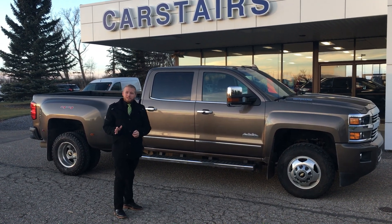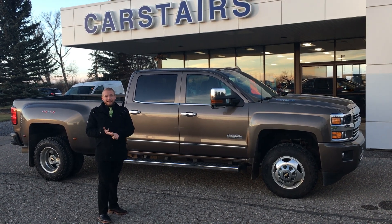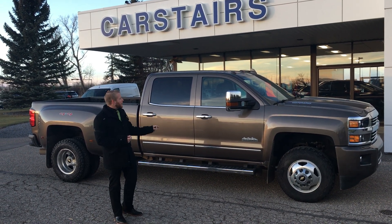This thing is very well equipped, just being a High Country. You got heated steering wheel, front collision warning, lane keep assist. Beautiful truck in here. It's even equipped with OnStar's 4G high speed Wi-Fi as well.